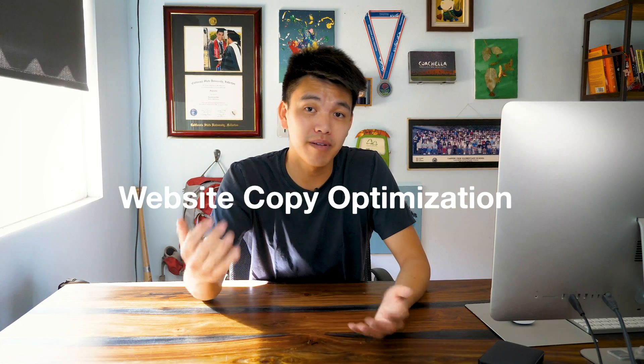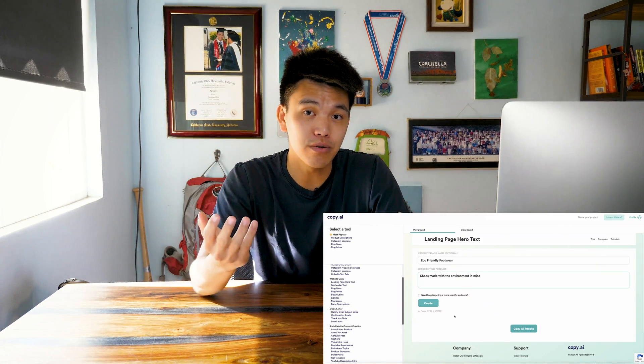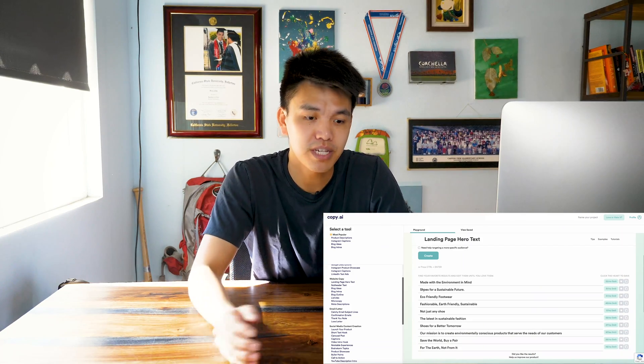Number six is website copy optimization. I'm always testing different types of hero copy, and updating it helps new customers learn about you more quickly and clearly. If you're not communicating why they should stay, what's different about you, and what the benefits and features of your product are, they're going to leave quickly. They have a tool for different types of hero text, product description tools to generate multiple product descriptions, and also a tool for meta descriptions to help boost your SEO — though it's your job to research the keywords you want to optimize for.